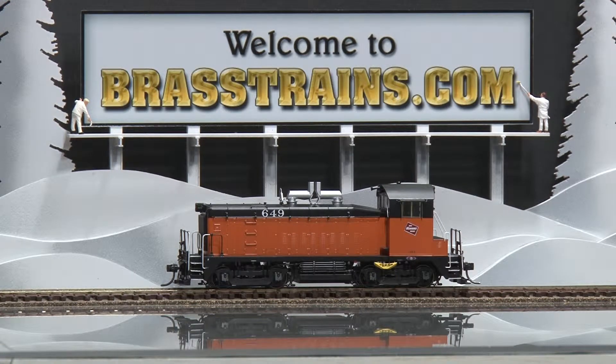Next item is a Milwaukee Road SW1200 class diesel engine. This comes to us from Overland Models, built in Korea by Aajin. Part of a 2004 run, there were 22 made and this is number 14. It has operating directional lights, excellent in-cab detail, and we'll demonstrate what a smooth runner this one is.